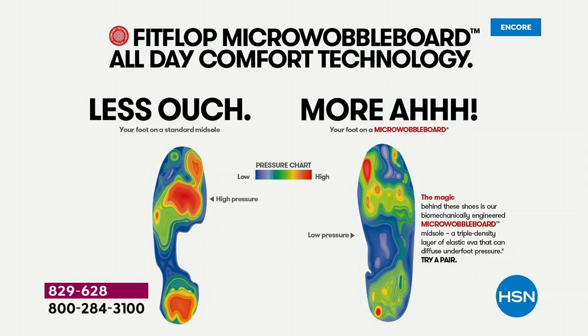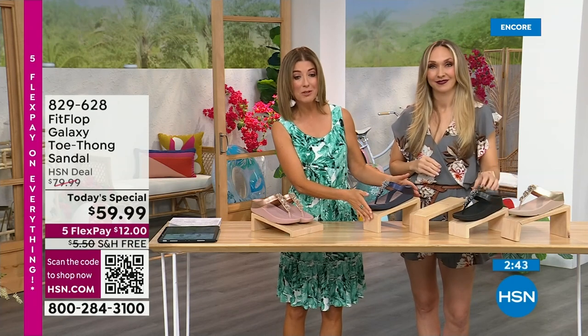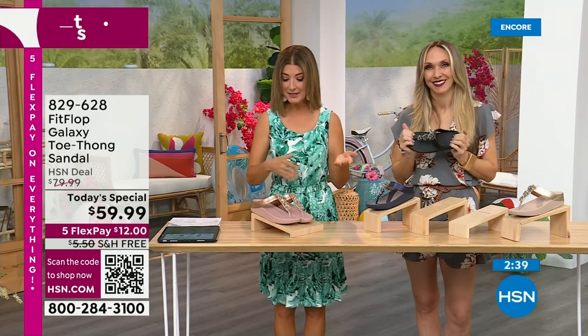They recommended an insole or the right shoe — and this is a shoe that's designed to be beautiful and comfortable: shock absorbing, diffusing pressure, super lightweight, very comfortable, and oh so pretty. And today, for as long as our quantities last, they're $59.99. Get it home for $12. This is also the first time we've ever offered a Fit Flop shoe on a free shipping offer — you're saving another $5 on shipping and handling.